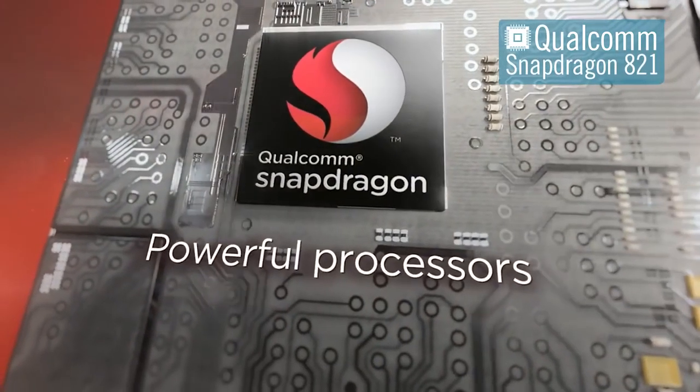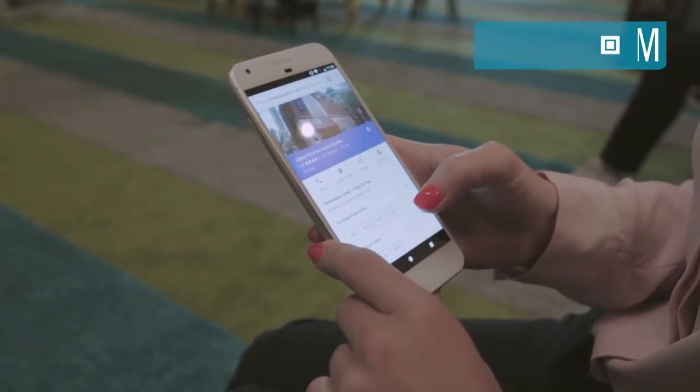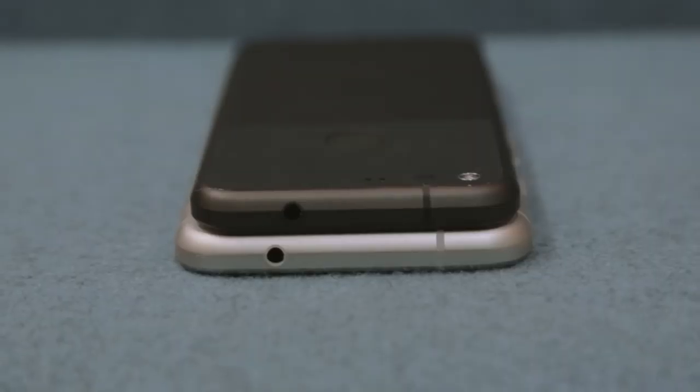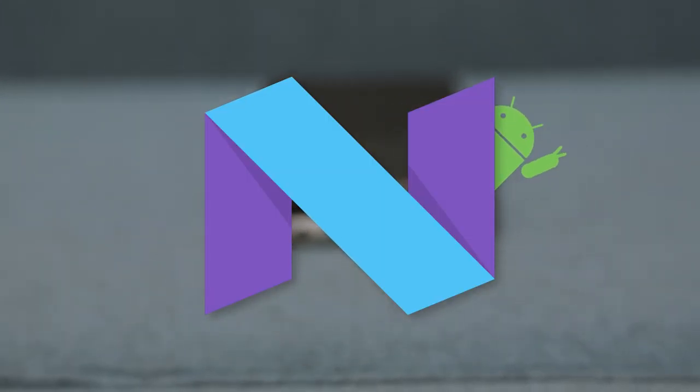Inside, there's the latest processor from Qualcomm, the Snapdragon 821, and it's paired with 4GB of RAM. Together, they'll give you a really fluid smartphone experience for watching movies and playing games to enjoying multiple apps at once. It's also running Android Nougat, the next generation of the Google operating system.